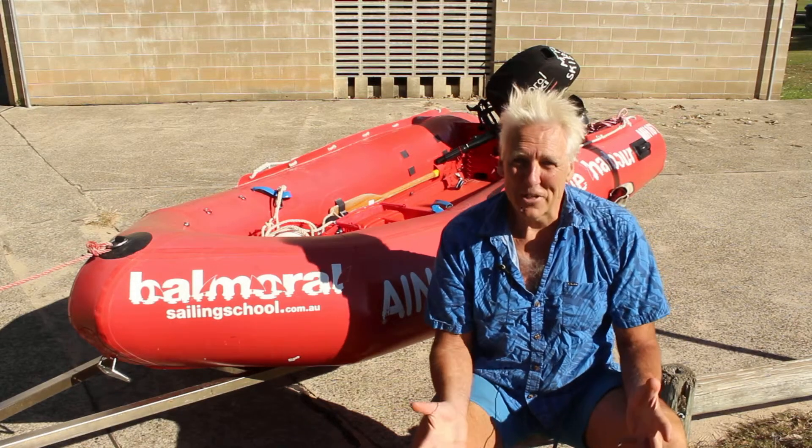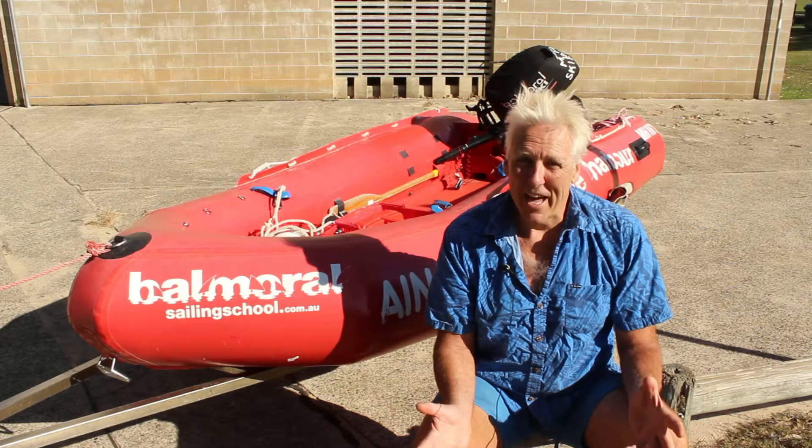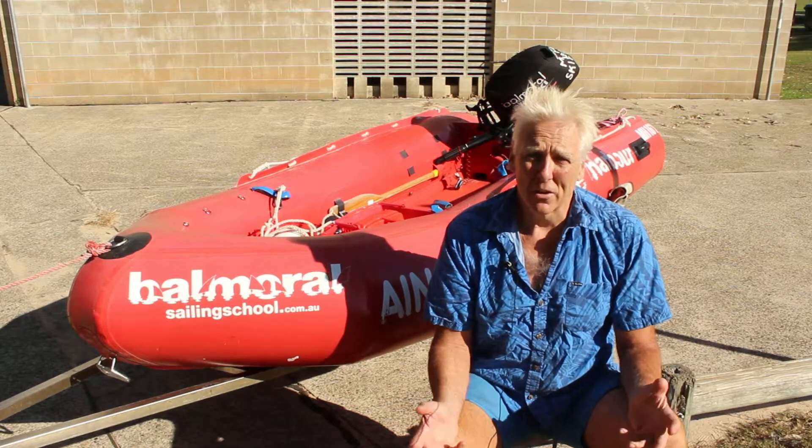Hey guys, Jono again. Rescue boats — these things can be dangerous in the wrong hands. So it's really important that you guys are qualified up and you've got some experience.